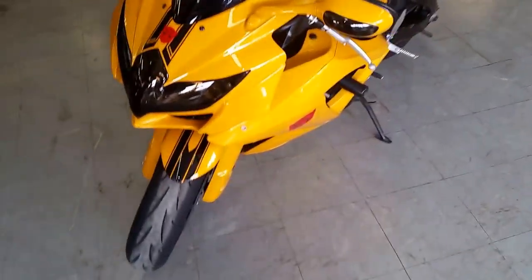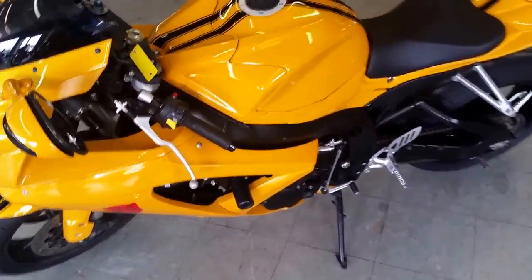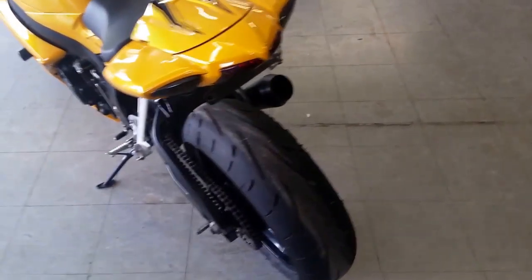Own this one of a kind Transformer Gixxer 750 for only $69.99 folks. This bike is clean. We got guaranteed financing for everyone. Give us a call or visit our website and see the other 450 bikes we have in stock at ApprovalPowersports.com.